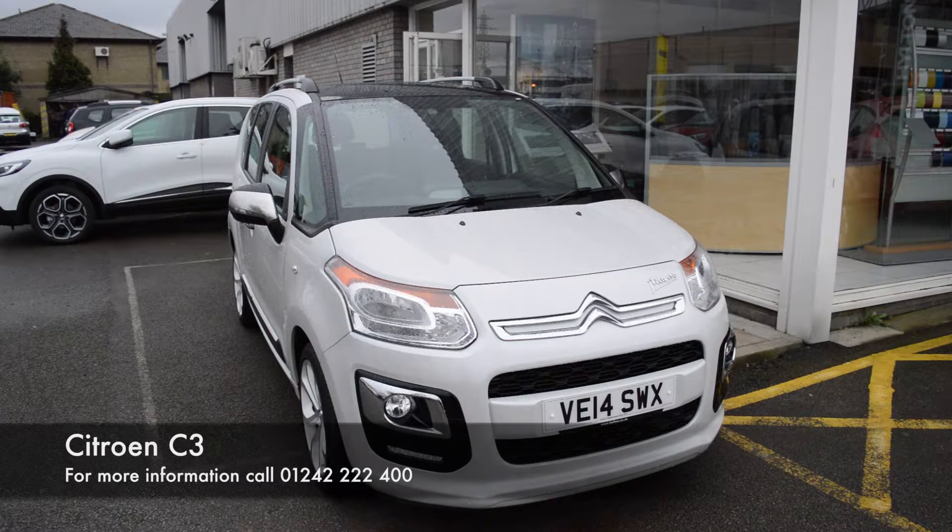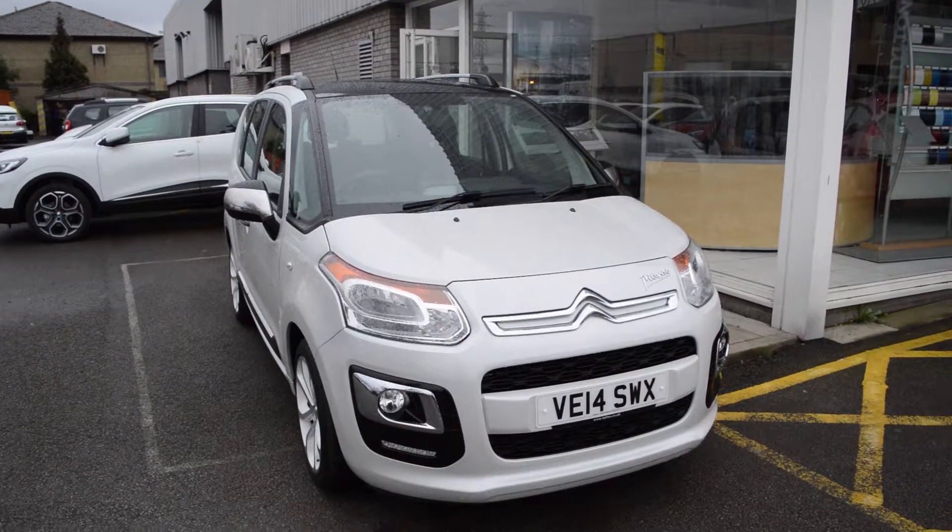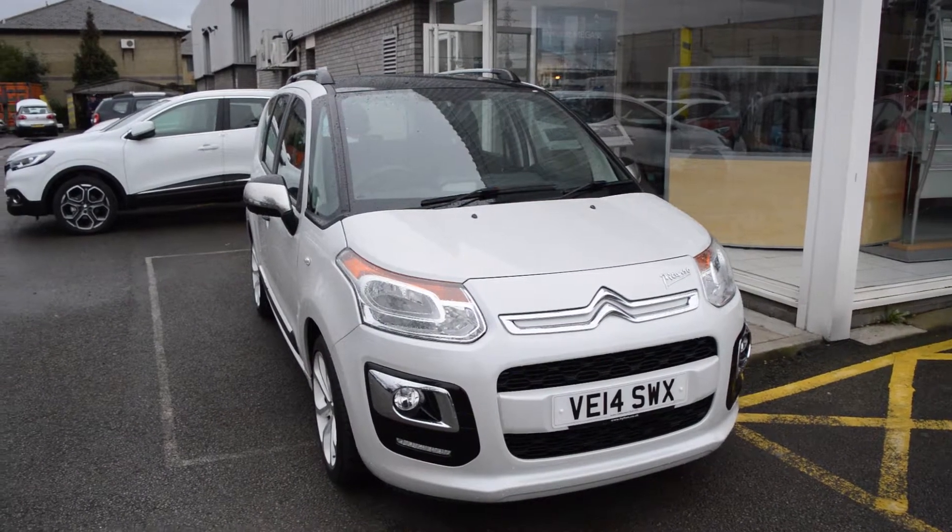Hello, welcome to Hilton Renault in Cheltenham. Today I'll be showing you around the Citroen C3 Picasso 1.6 diesel selection that we currently have in stock.